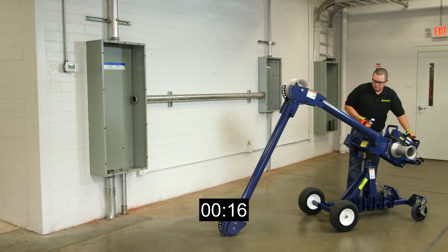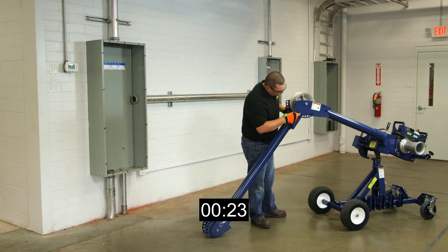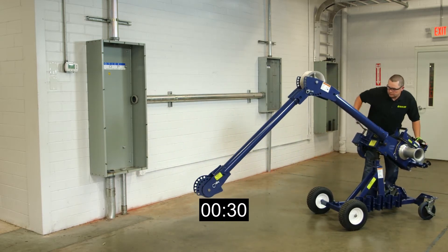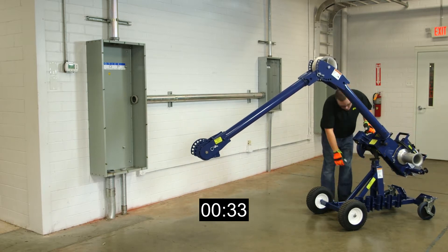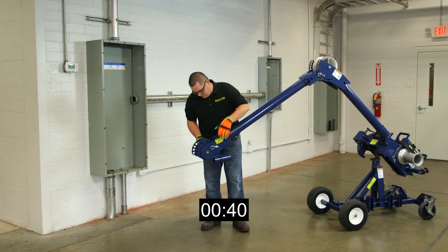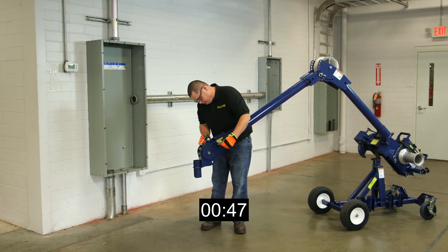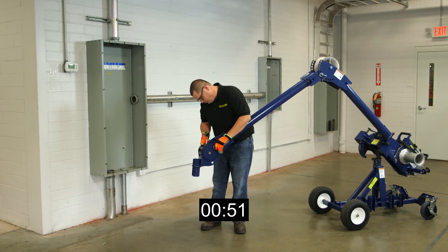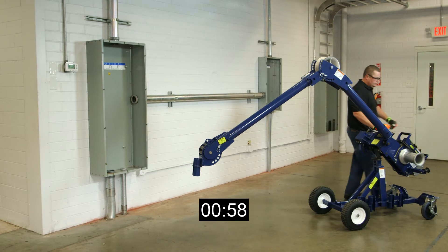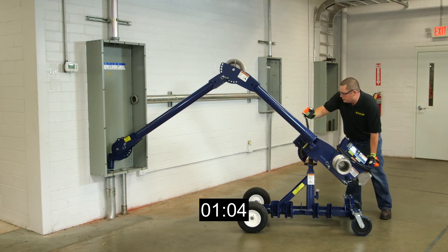By utilizing the boom height adjustment handle, the operator is able to adjust the elbow unit and the nose unit to the appropriate angle. Once the correct angle of the booms is achieved and the nose unit is oriented for the type of pull being made, the operator will choose the necessary coupling from the convenient coupling storage slots located on the mobile carriage and snap it into the coupling adapter on the nose unit. Now all that is left to do is roll the carriage to the pull site and insert the coupling into the conduit by using the boom height adjustment handle.